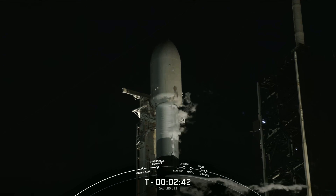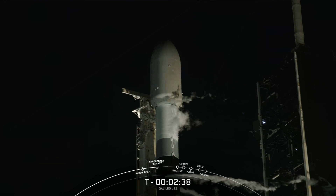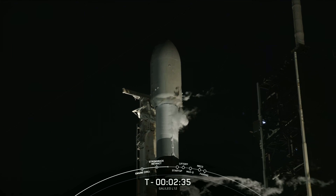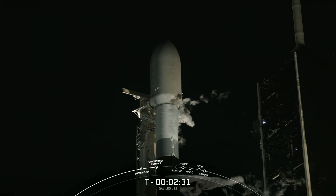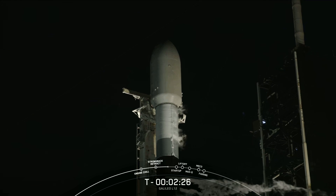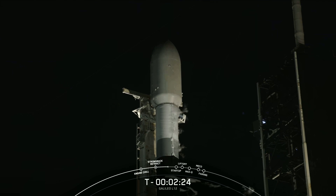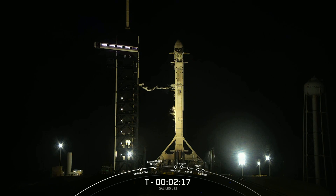At T-60 seconds, Falcon 9 will be in startup, and this means that the rocket's autonomous internal flight computers will have taken over the launch countdown, and just inside of T-2 seconds, we will light the Merlin 1D engines for liftoff. The vehicle continues to be healthy, and the Falcon 9 team is tracking no issues. Weather is green, and the range is ready to support a liftoff at 8:34 p.m. Eastern Time. We do have a backup opportunity tomorrow at 8:30 p.m. Eastern Time if we don't lift off as scheduled today for any reason.